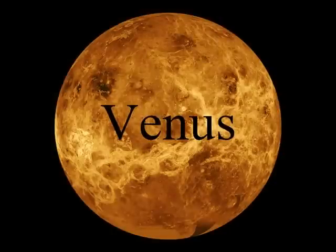Venus is the third smallest planet in our solar system. Venus is the hottest planet because its atmosphere traps heat, causing the greenhouse effect. Venus has a year of 225 days.